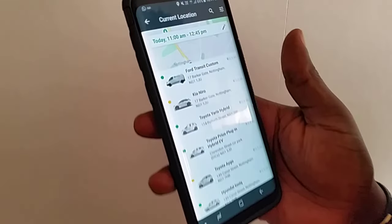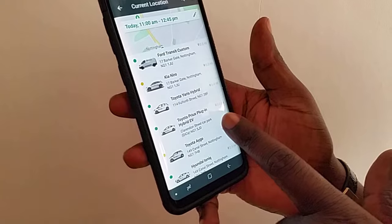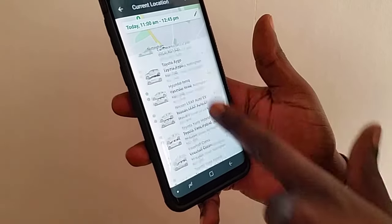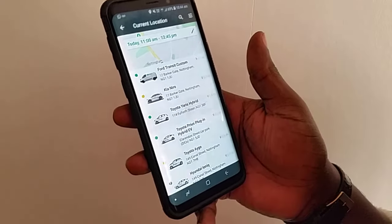It's going to show you all the cars that are near you. I'm going to go for the Toyota Yaris — as you can see there are all the cars here and it shows you the locations of where they are. I'm going to go for this Toyota Yaris here.